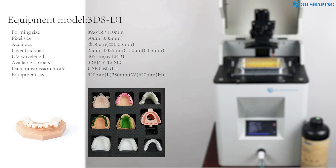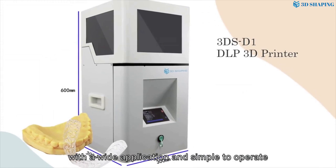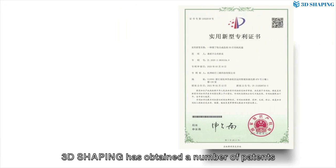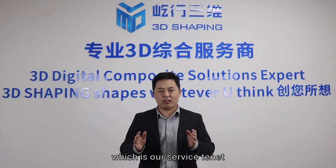What's more, we sell 3D printers. The 3D DS is a desktop DLP 3D printer launched by us, with a wide range of applications and simple to operate. As a technological company, we have obtained a number of patents. We ship whatever you need, which is our service tenet.